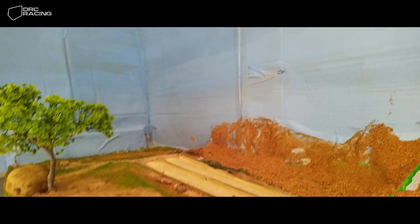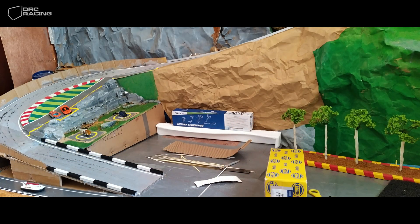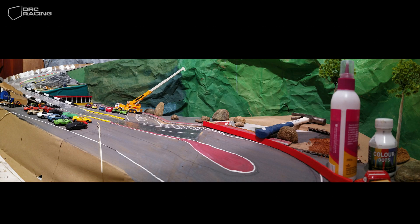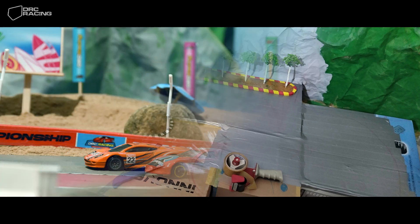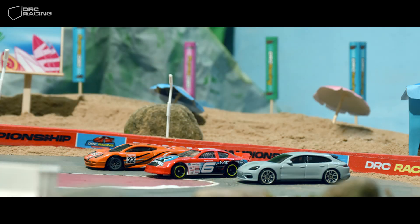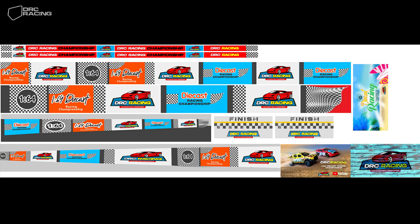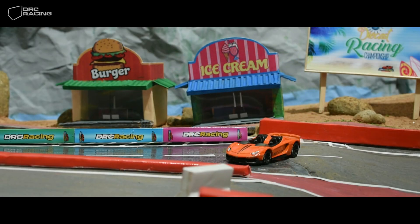Then we brought the cardboard and started working on our track. As mentioned earlier, we could only buy cars from the shop. Therefore, we decorated the track with colored wood powder, cement packed paper, pebbles and sand found along the seashore. Flags, billboards, starting point and finish line posts, snack bars and other decorative items were created in Photoshop. They were printed and pasted on cardboard to enhance the beauty of the track.